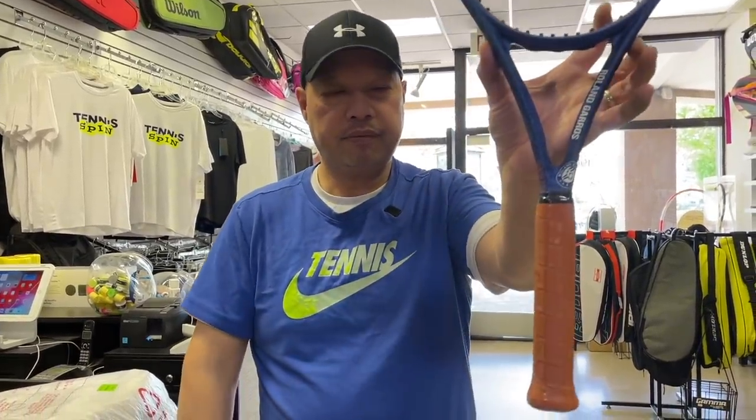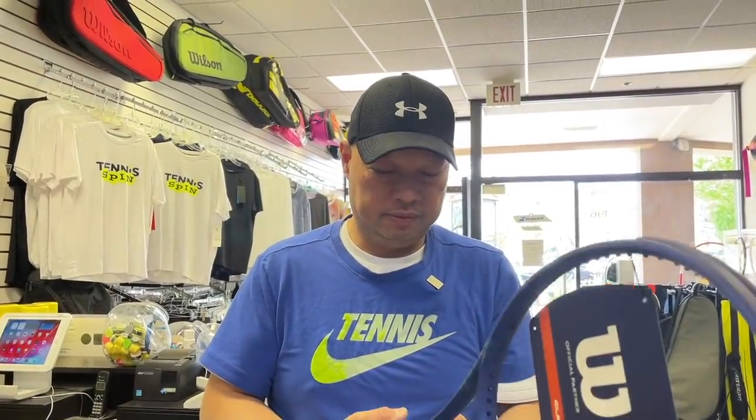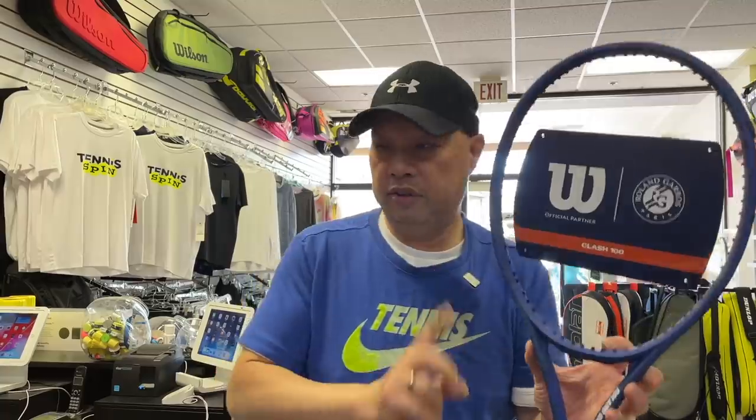So there is nothing different about this racket other than the color, the cosmetic, and the grip. We just got these in — Clash version two — and they are in limited supply. So if you're interested in these, check your local dealer, check your local online shop, and see if they have them. Great cosmetic on this.